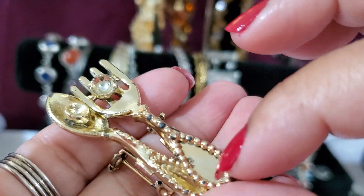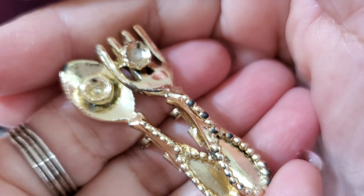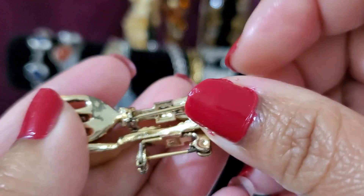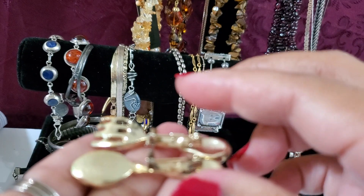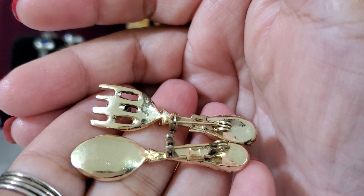Look at the spoon and fork — it does have a loss of gold and I believe maybe they had a pearl right there. See the coloration is lost. This is the back part of it — it's a pin. Anybody wants this one, it'll be $1 for both because of the color loss.